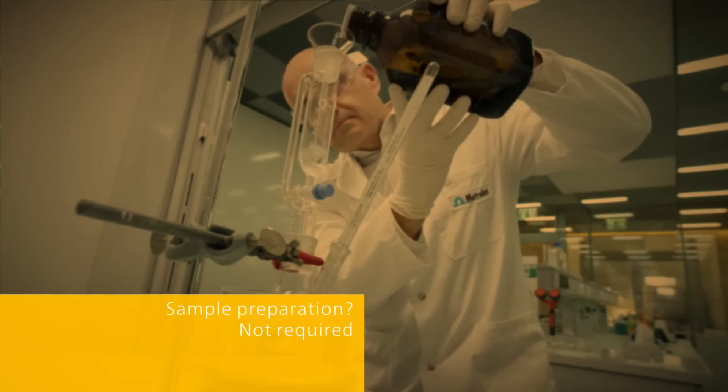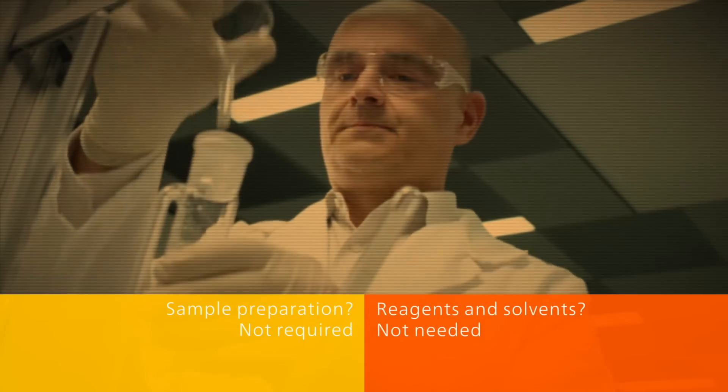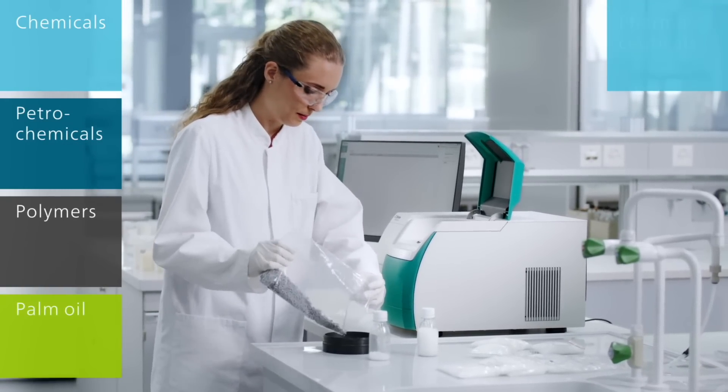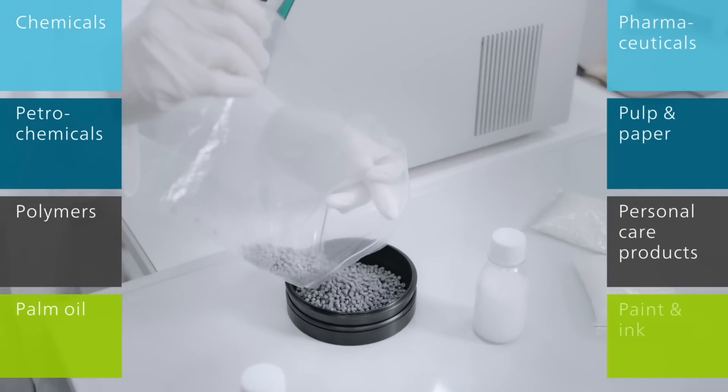Sample preparation not required. Reagents and solvents not needed. Whether your samples are chemicals, petrochemicals, polymers, palm oil, pharmaceuticals, pulp and paper, personal care products, or paint and ink.